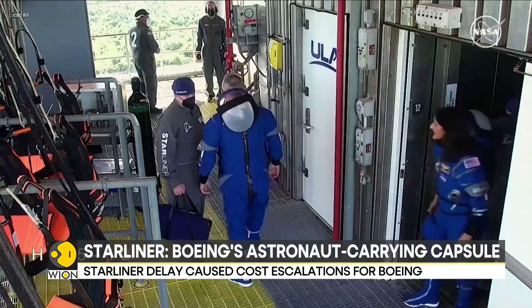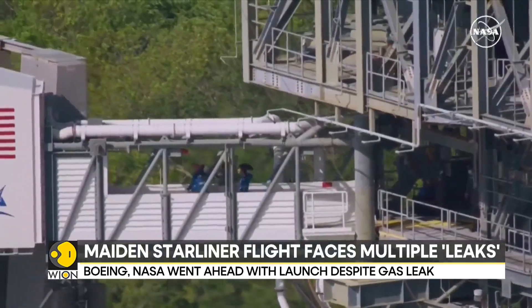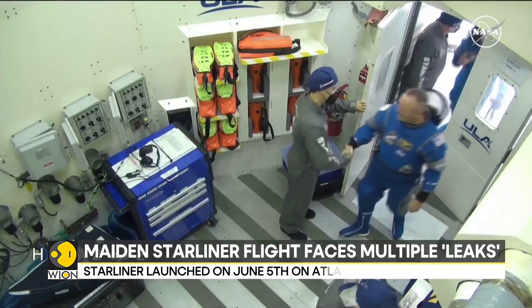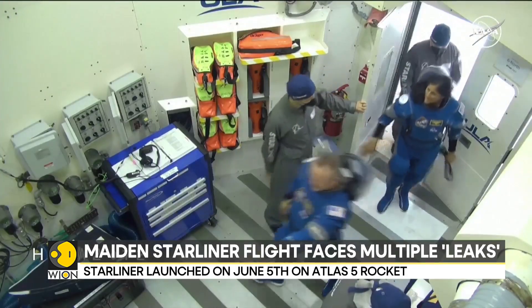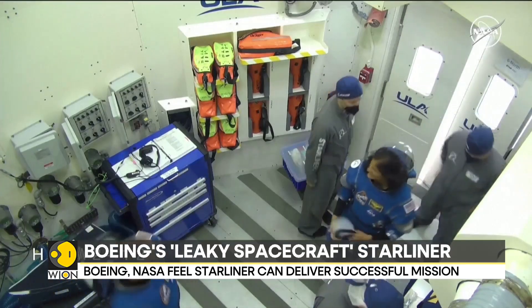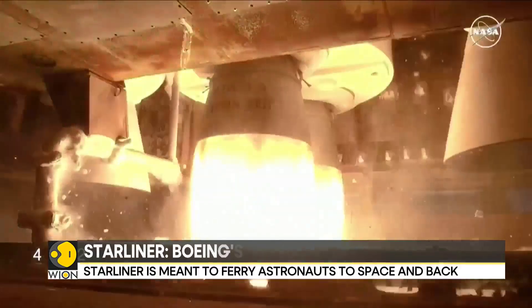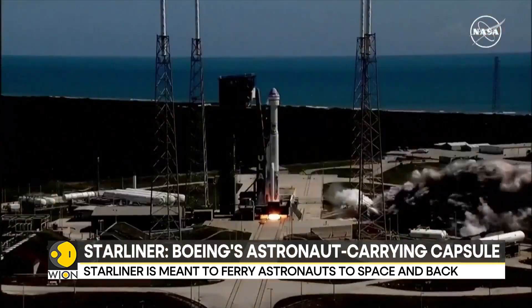Helium leaks can affect the firing of small engines, which helps the Starliner capsule steer itself in space and adjust its position. Originally, the Starliner test mission was to last only eight days. However, with the ongoing helium leaks and the related analysis, it could return only by the 26th of June.